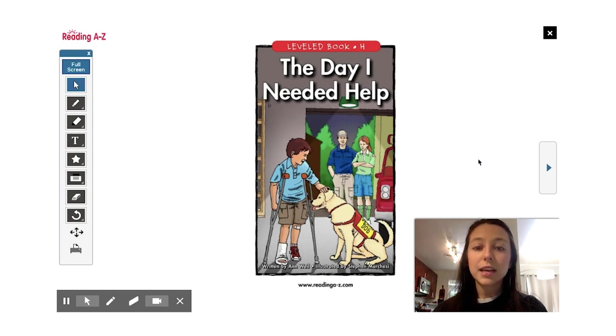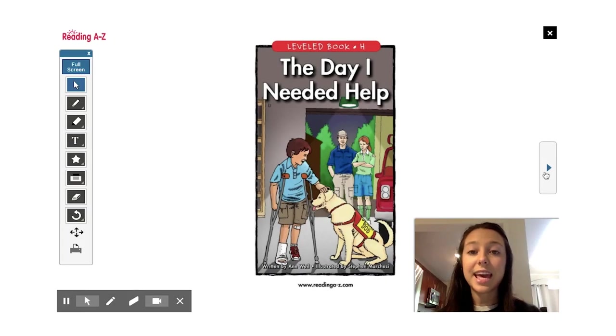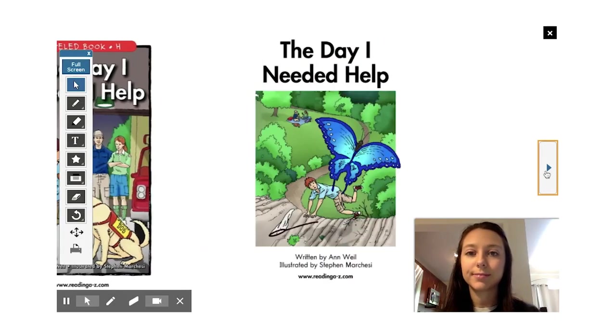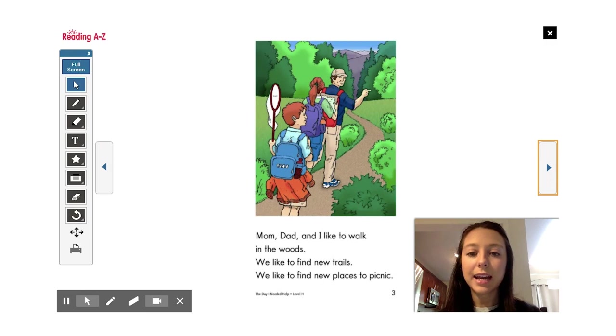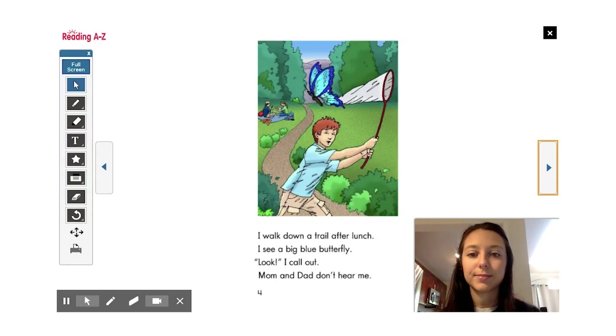Luckily for him, a search and rescue team is ready and waiting. The Day I Needed Help teaches us about the people who work to keep us safe and help us heal. As I read, think about who helps the boy in this story. Mom, Dad and I like to walk in the woods. We like to find new trails. We like to find new places to picnic. I walk down a trail after lunch. I see a big blue butterfly. Look! I call out. Mom and Dad don't hear me.